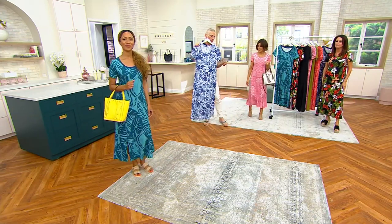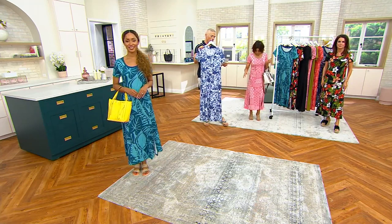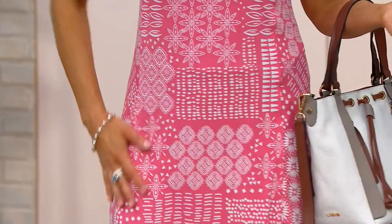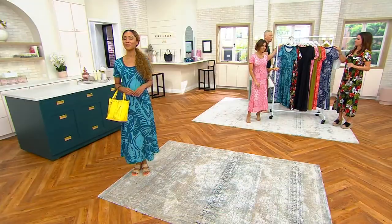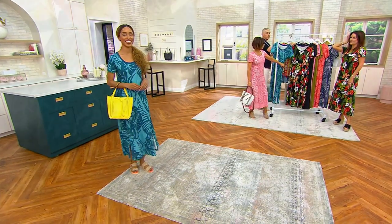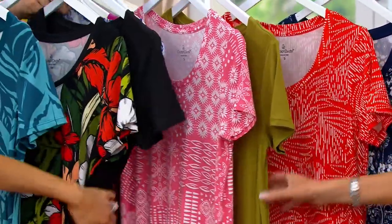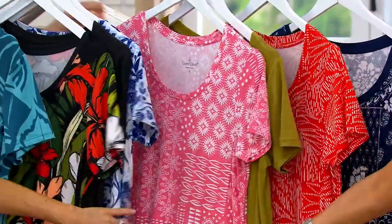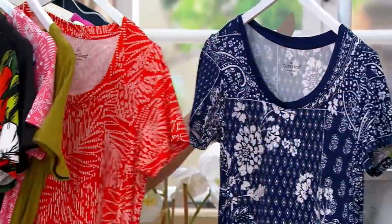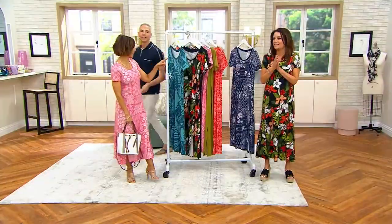I'm holding it in one of the newer color choices: blue stamp floral. Amy is going to be wearing the coral patchwork — so pretty, so flattering. Let's go along the rack quickly. There it is in Carrie's red aloha floral — you've got to put a flower behind your ear for this one. It's really more orange than red. Here we have black, then the blue stamp floral, Amy's coral patchwork, deep moss, orange palm, and then this one should be called bandana — it's called navy patchwork but it looks like a bandana. Last call on that one; over 700 orders placed in regular and petite lengths.